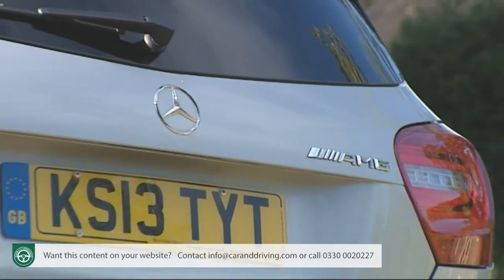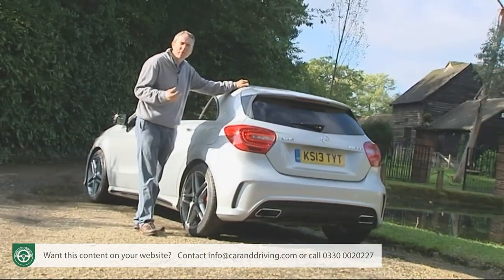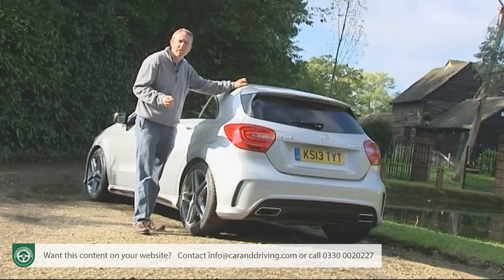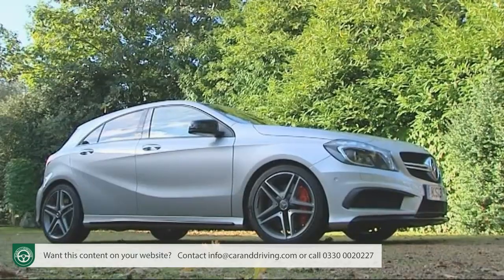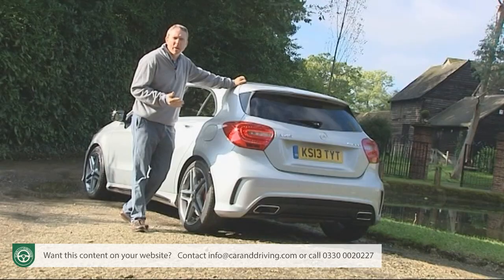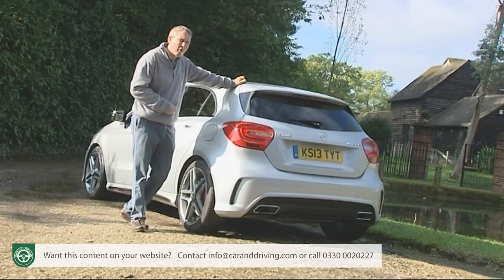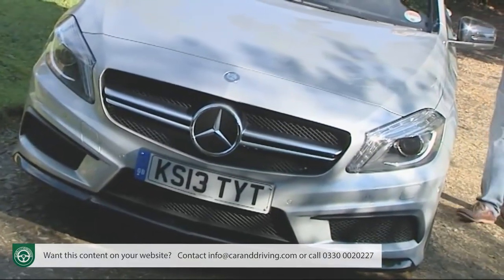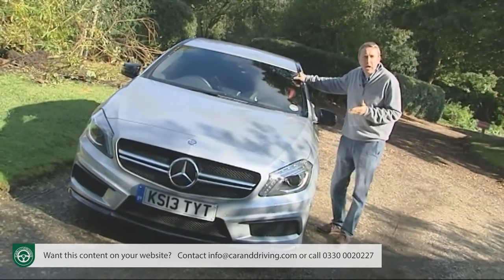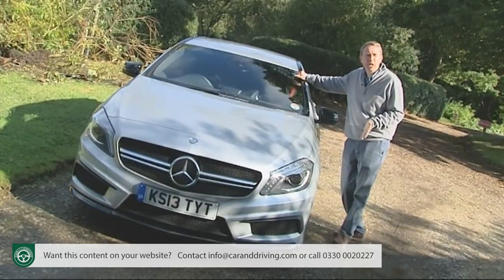There's never been a Mercedes quite like this one. The Stuttgart brand's AMG performance division has never previously built a hot hatch, and never previously breathed upon engines as small as four cylinders in size. Historically, it's never seriously dabbled with the brand's most compact A-class model either — a car about as sporty as a couch potato in its first two generations of life, but very different now. The Mark III model had a more dynamic DNA from the very start.